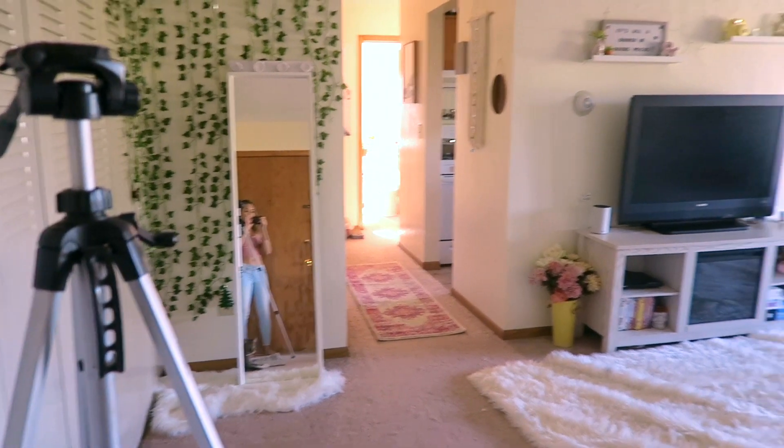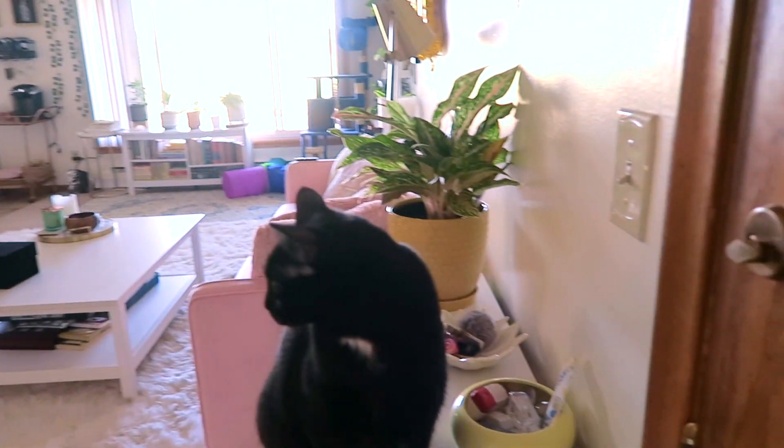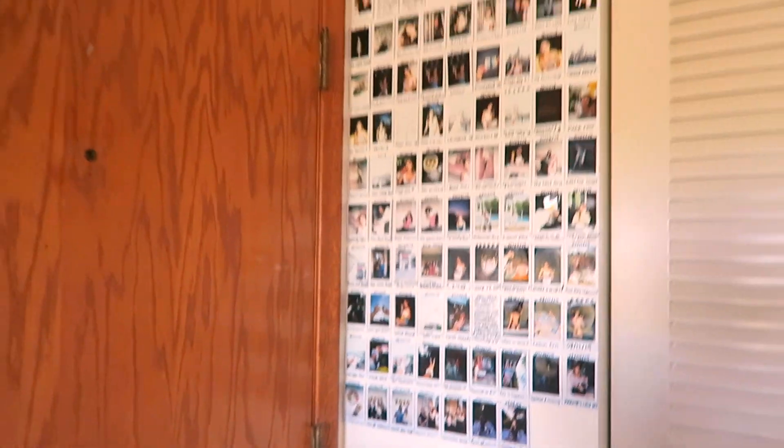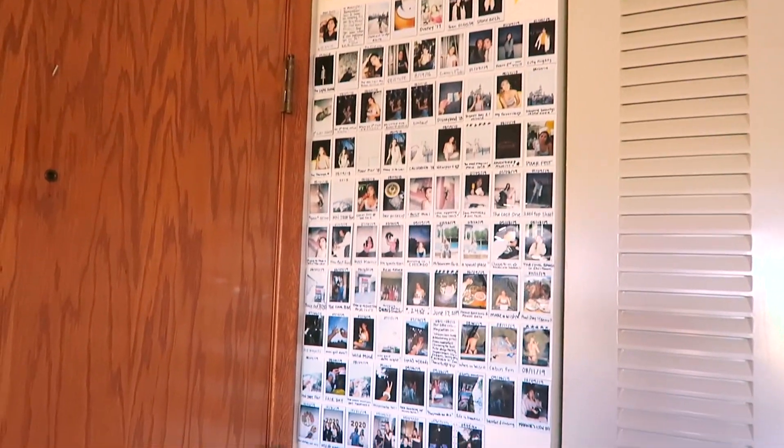I just want to get this tour started. Give this video a thumbs up, make sure you're subscribed, comment down below. Right now we are outside of my front door. Right when you walk in, this is a quick overview of the space. You may have noticed this wall behind me — it's where I keep all of my Polaroids. I made this sign, it just says 'go make some memories,' and those are some of my favorite memories.